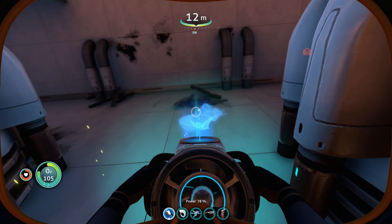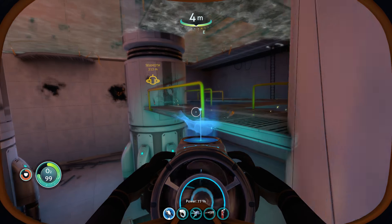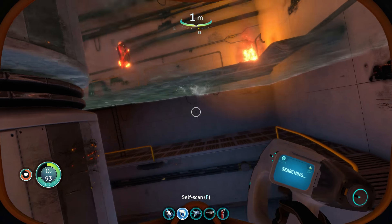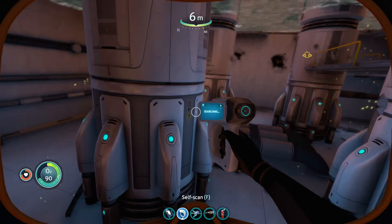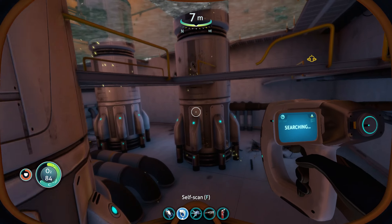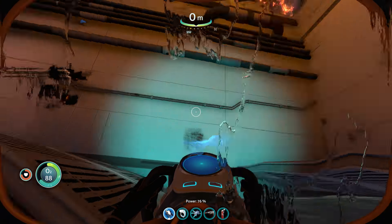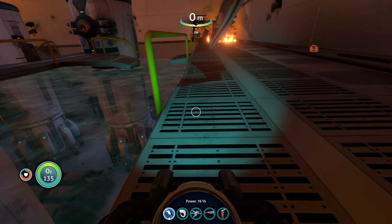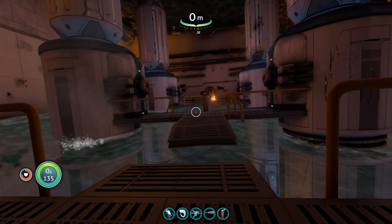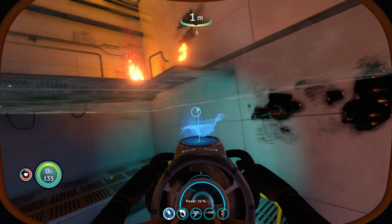It looks like a leech — I don't really know. I was trying to scan it but it just appears so fast. Okay, there's another one — let's risk our lives. Where the hell is that thing? Let's get out of here. I don't think there's anything else here — wait, there's another door in there, so I still have to stay here.